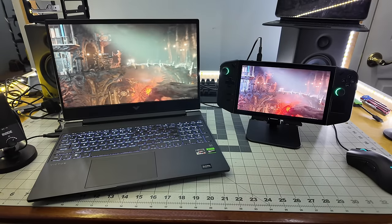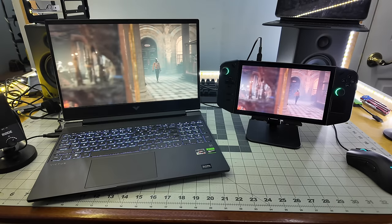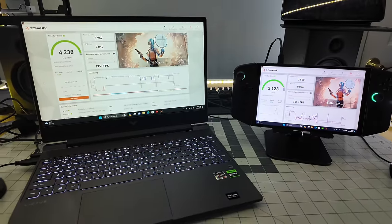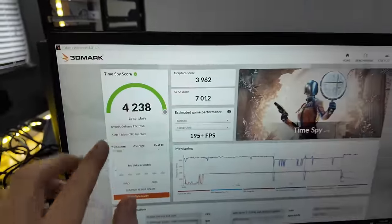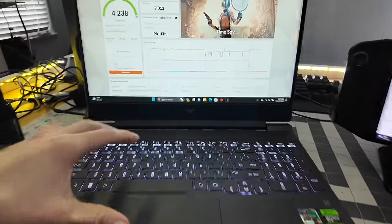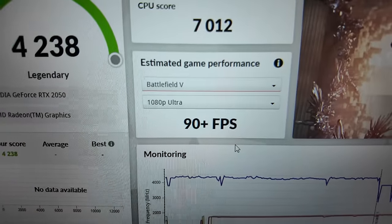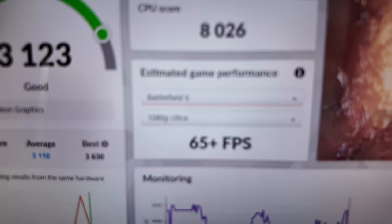Diving straight into benchmarks, I booted up 3DMark on both, which is a specialized gaming-specific test. We just got the scores back — on the laptop, the RTX 2050 got an overall score of 4,238, and on the Lenovo Legion Go, 3,123. So that means the HP Victus on Battlefield 5 at 1080p Ultra is going to pull about 90 frames per second, and the Go with the same settings and same game, 65 frames per second.